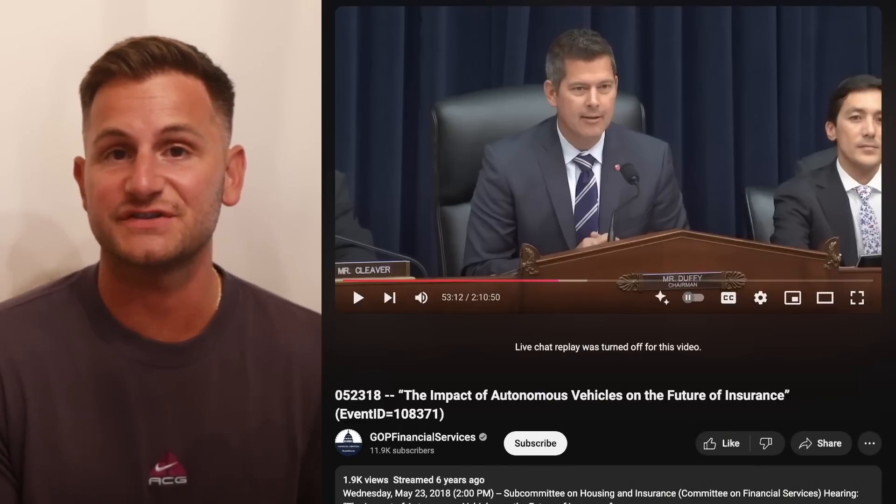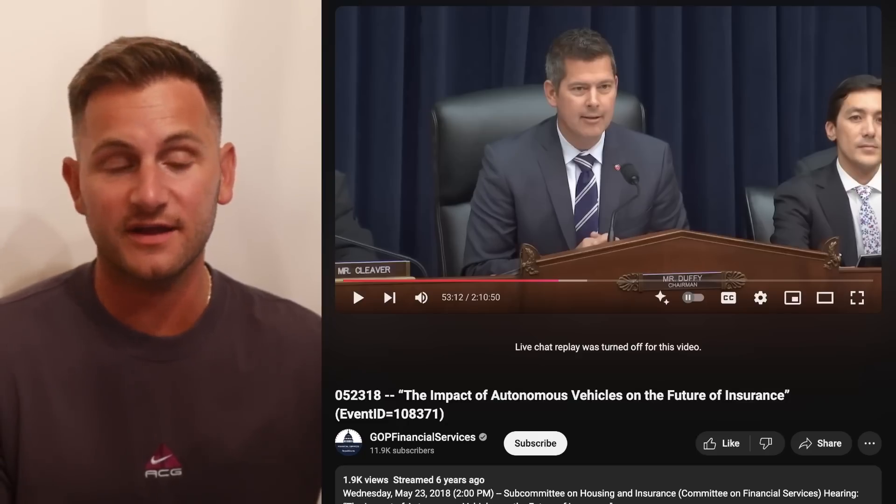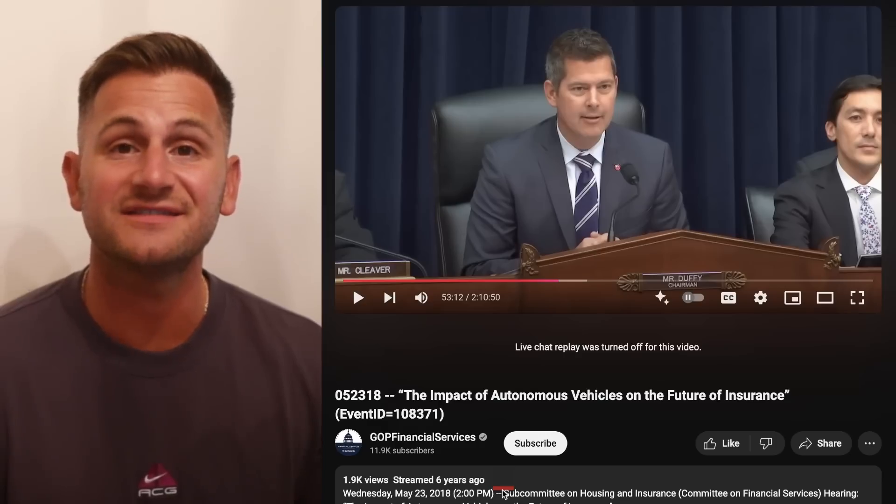Trump has chosen his new transportation secretary and it's not Emil Michael as the reporting was yesterday — it's going to be Sean Duffy. Here's what he said about autonomy six years ago: 'Reality is catching up with movies like Blade Runner, Demolition Man, Minority Report. We are seeing the capabilities of fully autonomous vehicles being tested in cities like San Francisco, Miami, Pittsburgh, and more. Auto insurance policies have already been impacted by AVs.'